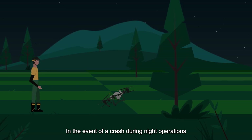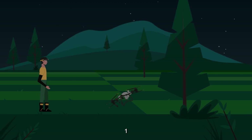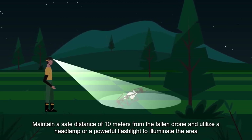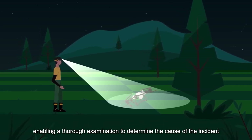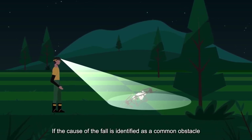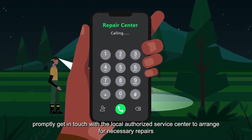In the event of a crash during night operations, the following steps should be taken to address the situation. 1. Maintain a safe distance of 10 meters from the fallen drone and utilize a headlamp or a powerful flashlight to illuminate the area, enabling a thorough examination to determine the cause of the incident. 2. If the cause of the fall is identified as a common obstacle, promptly get in touch with the local authorized service center to arrange for necessary repairs.